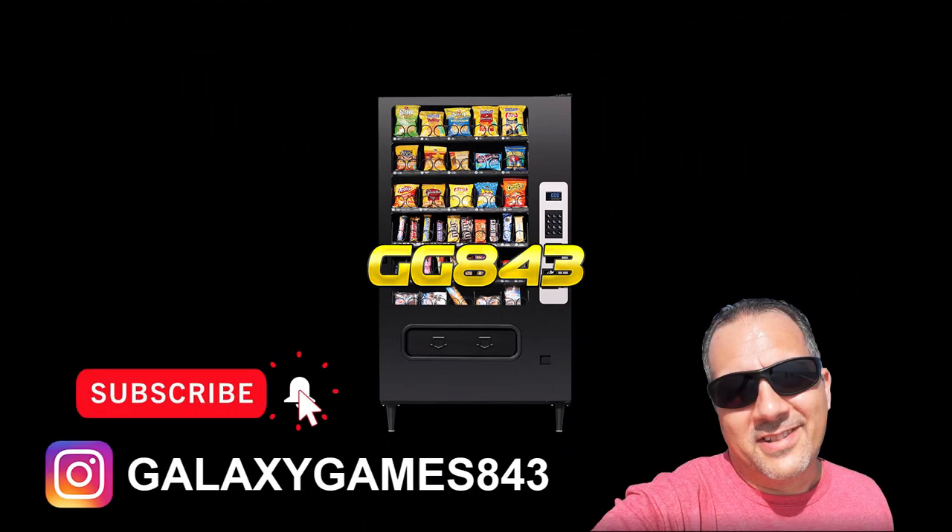All right guys, again this is Matt with Galaxy Games 843. Go ahead and click that subscribe button — we need your support. Give us a thumbs up, like and share our videos, and comment down below with anything you want to see in the future. We appreciate everyone's support. This is Matt with Galaxy Games 843 — we'll see you next time.